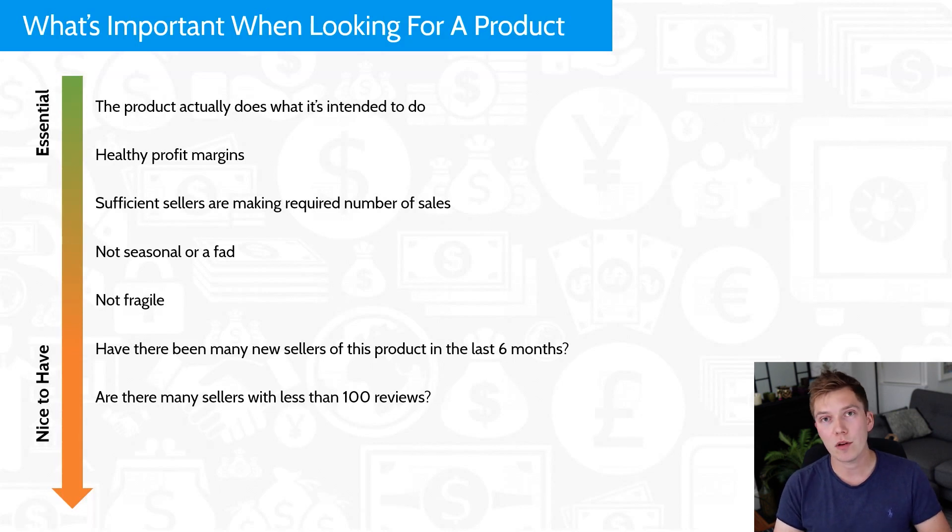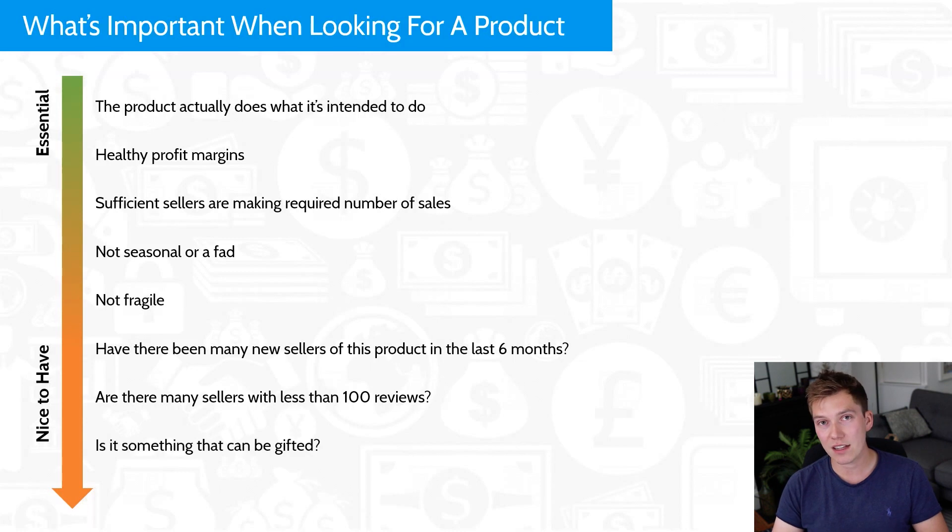The next nice-to-have is whether there are many sellers with fewer than 100 reviews. Historically people on YouTube have said if a niche has an average of more than 100 reviews then leave it — and I'm telling you now, as an experienced seller of nearly three years, that is rubbish. I have launched in niches where average reviews were 500 plus. Of course it's possible to launch where competitors have high review counts — it just comes down to whether you can offer something different or improve upon the product. Finally, another nice-to-have is whether the product would make a good gift at Christmas or for birthdays.